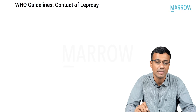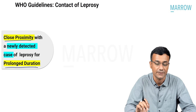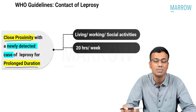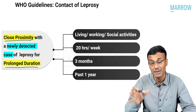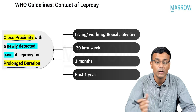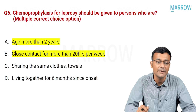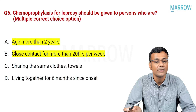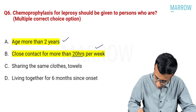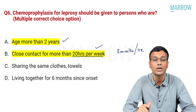For WHO guidelines on contacts of leprosy: to qualify as a contact, the person should be living, working, or in social activities for 20 hours per week for at least three months in the past one year with a newly detected case of leprosy. So chemoprophylaxis should be given to a person who is two years and above, is a close contact for at least 20 hours per week for three months in one year.